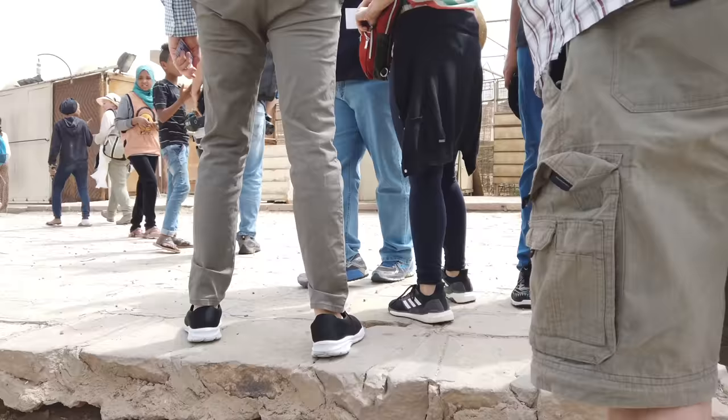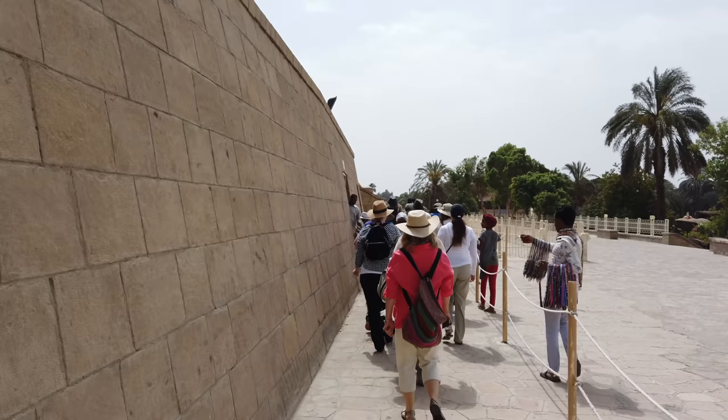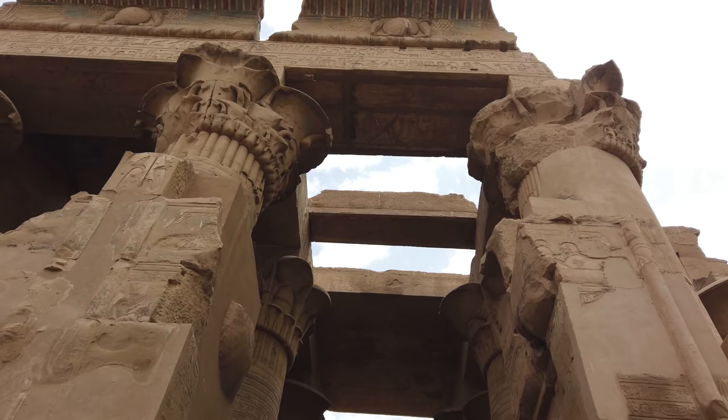Now we're getting off our cruise ship and we're at Komombo, which is right on the Nile. Komombo is also a Greco-Roman construction in general, with a few little features that appear to be pre-dynastic. It's again made largely out of sandstone, and you can see there's been a lot of damage to the structure over the course of time.